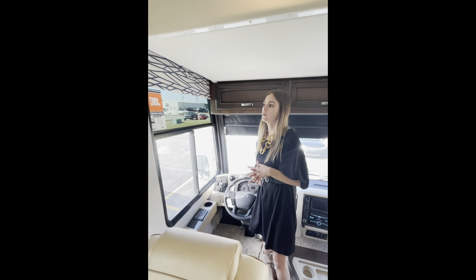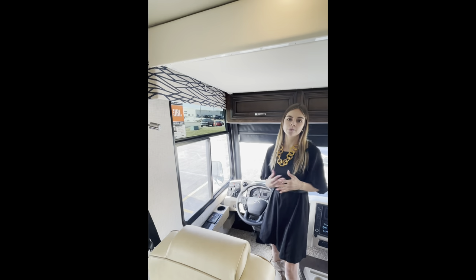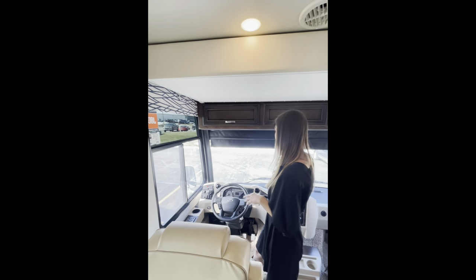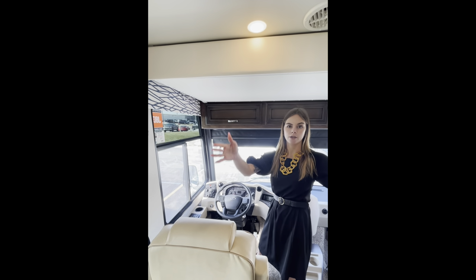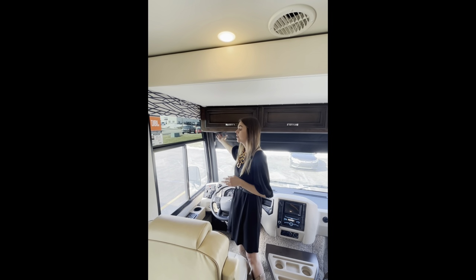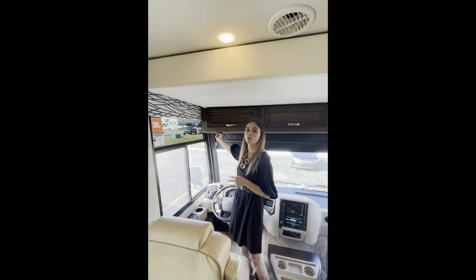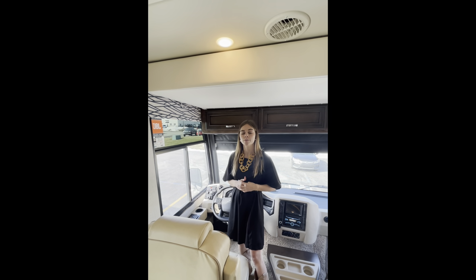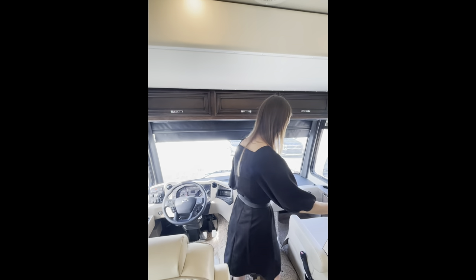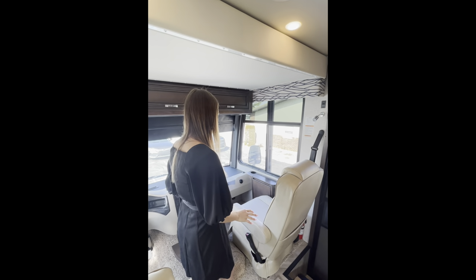Moving up here to your windows, throughout this coach you're going to have JBL premium audio. What that means is you'll have ample audio throughout your cockpit area and throughout the coach. Even though you might see only two speakers up front, you actually have two speakers within each one, which comes to a total of four speakers throughout.